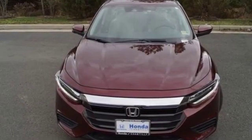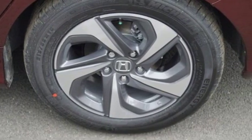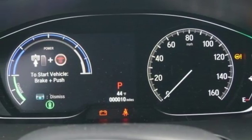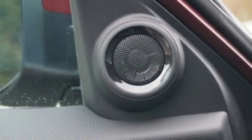Bluetooth streaming audio, power heated mirrors, manual tilting steering column, smart entry key, manual telescoping steering column, continuously variable automatic transmission, aluminum wheels, gas pressurized shocks, and I-4 engine.